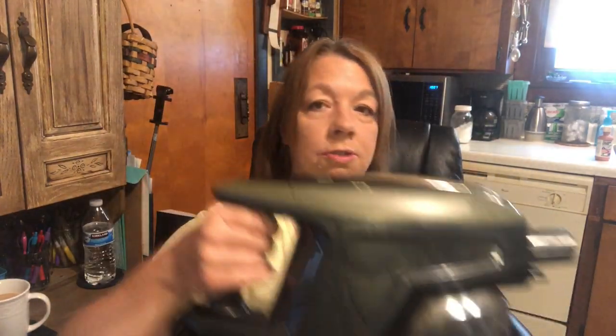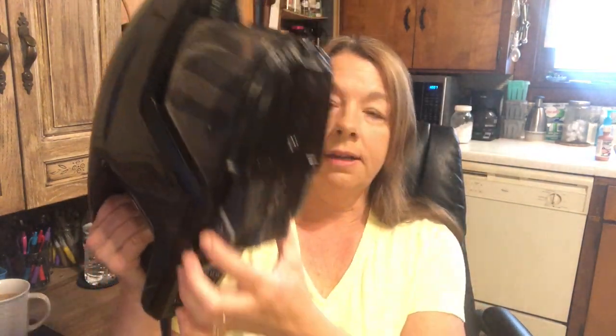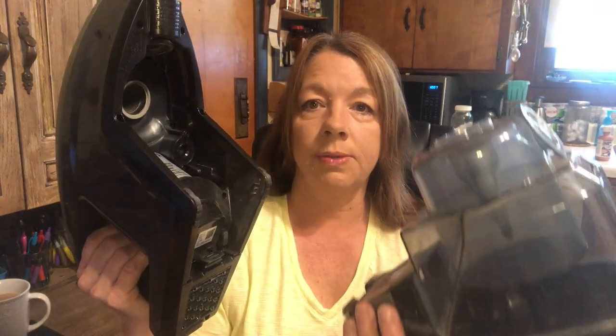The other one has a bigger canister for all the stuff that you sweep up, and it attaches to the front. This one — the hand part attaches to the stick, which I'm going to show you in a minute. This dust cup right here has two little things you pinch and it comes right off.